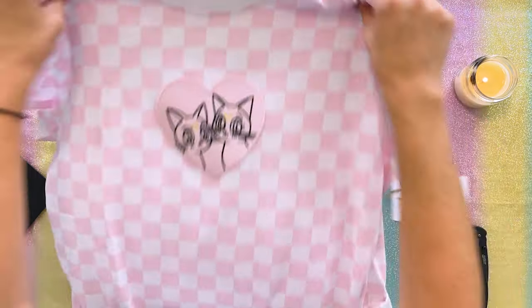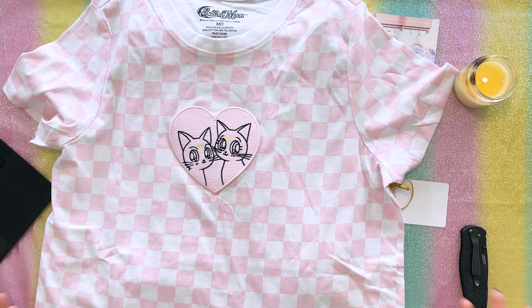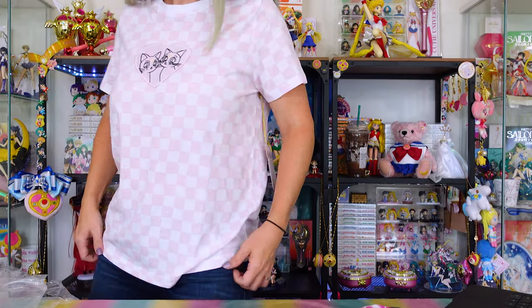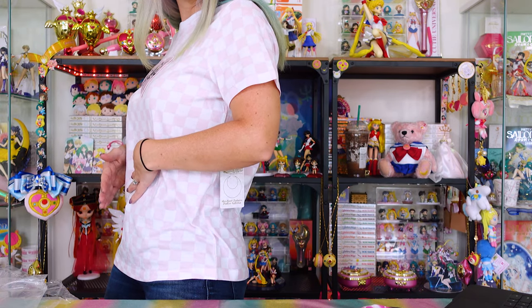I ended up getting this in a medium, but given the fit I could have probably sized down to a small. Here is the checkered Luna and Artemis shirt — you can tell that it is rather thin but a very, very comfortable fit. I do think I could size down to a small and it would fit just fine. This one is cotton and polyester, and it does say to hand wash cold.